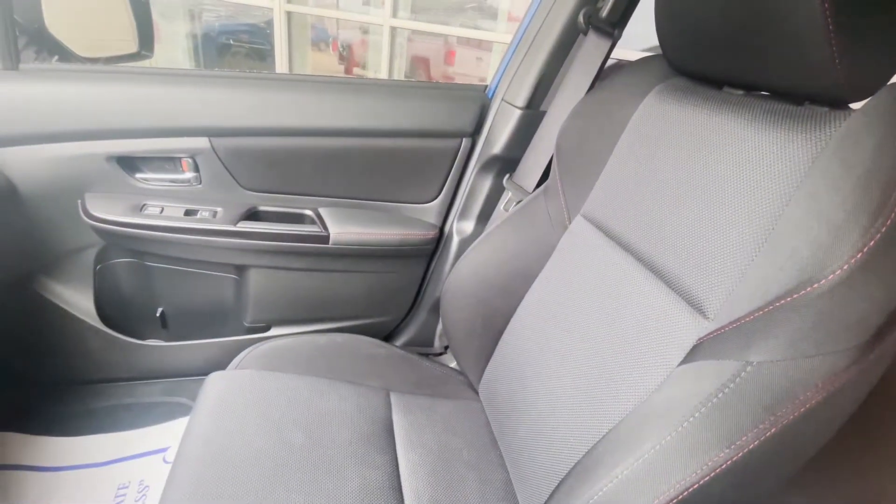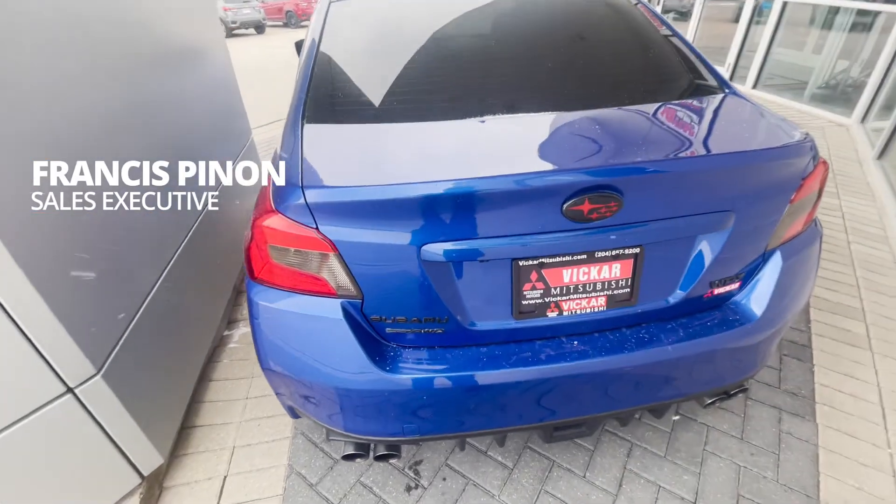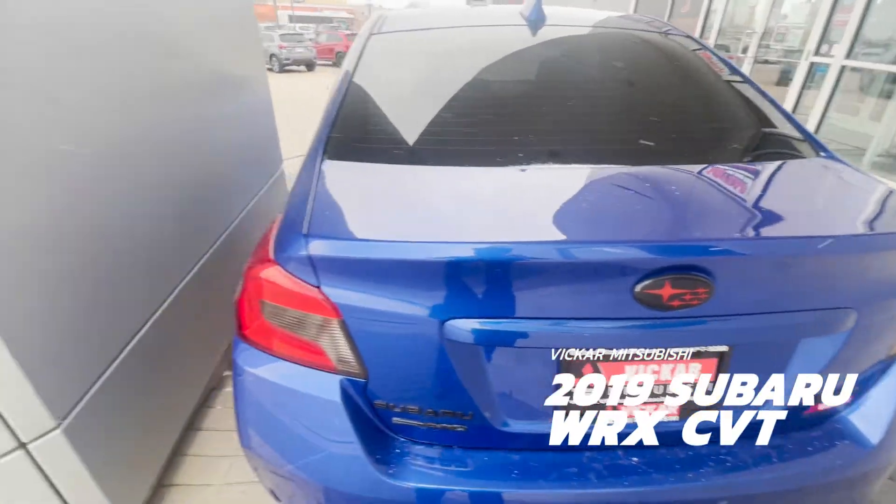With these cloth seats, it does also come heated. Getting to the rear, it also does have the blacked out badges, the aftermarket badge as well, and some tinted taillights.